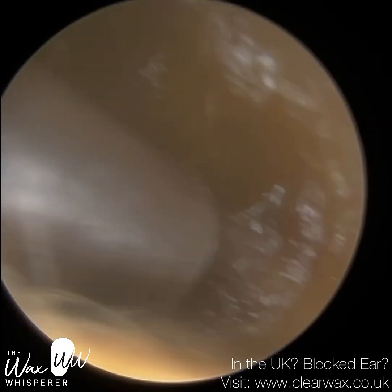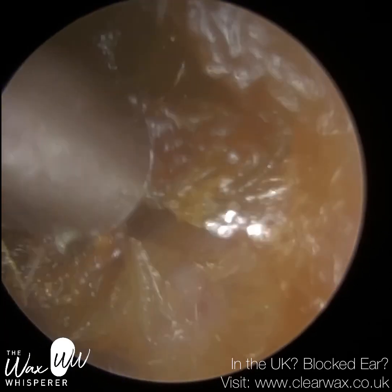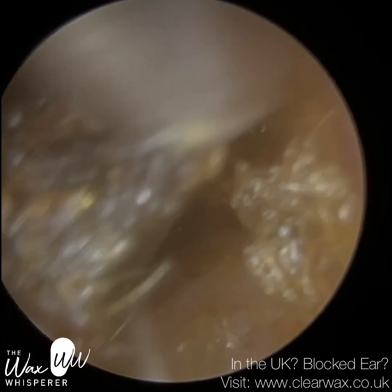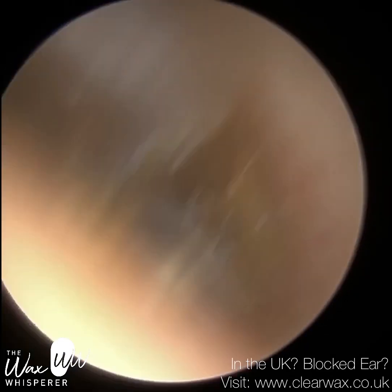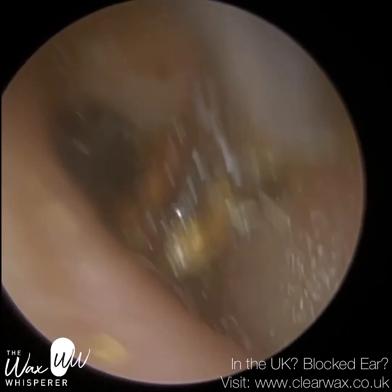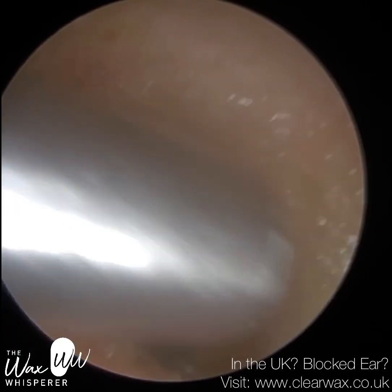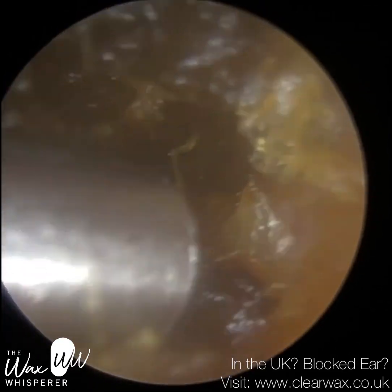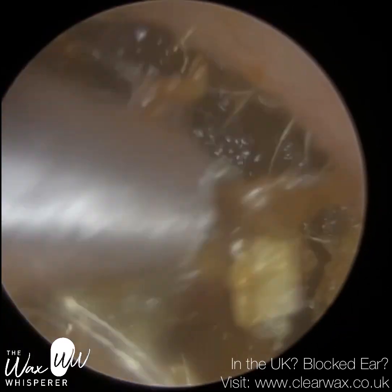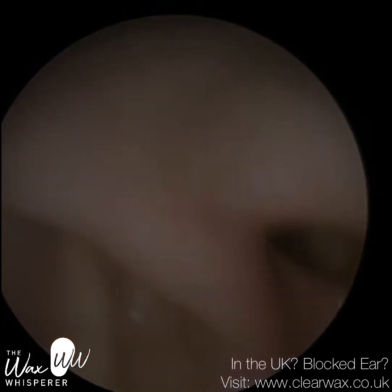The eustachian tube is also a drain pipe, so any fluid that collects behind the eardrum can drain away. Now, the eustachian tube is typically, under normal resting conditions, shut at the back of the nose. It's only during the course of the day when we swallow, yawn or chew that the muscles either side automatically contract, causing the eustachian tube to open. That momentary opening allows the air pressure to equalise and any fluid that's accumulated behind the eardrum to drain out.